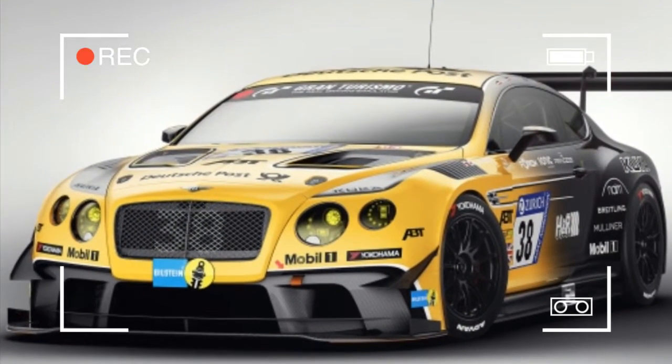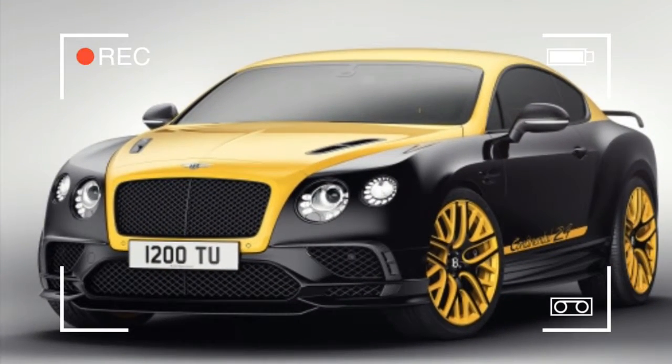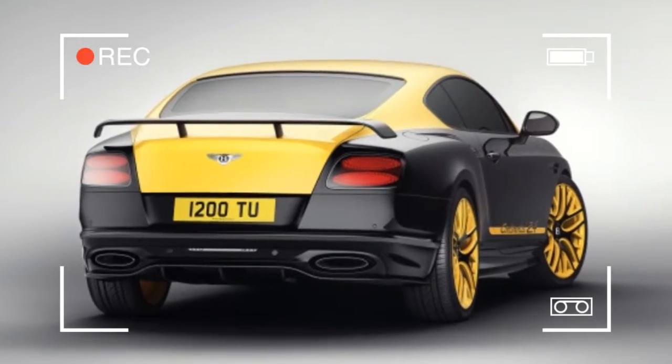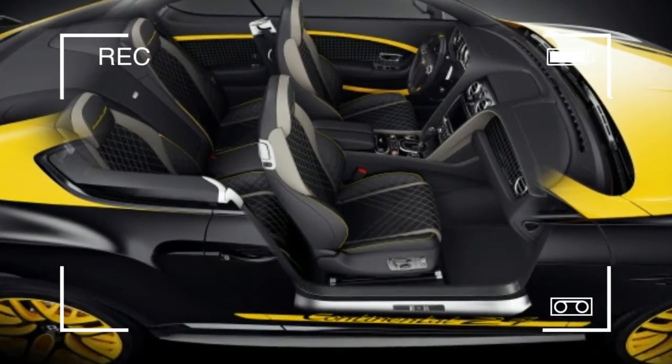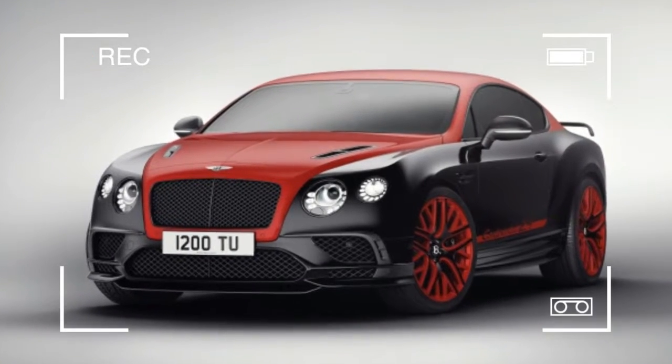The most obvious feature on the Continental 24 is the bright Monaco yellow or St. James red over black crystal paint scheme, done up similar to the Bentley Team ABT Continental GT3 race cars. The paintwork even carries to the 21-inch forged wheels, with body-matching paint filling the spokes.